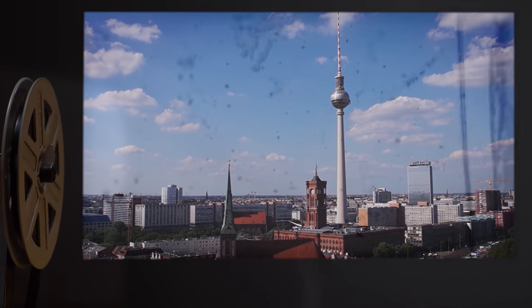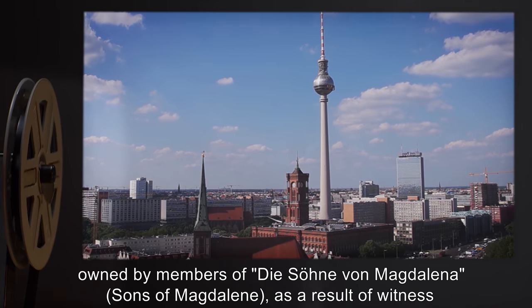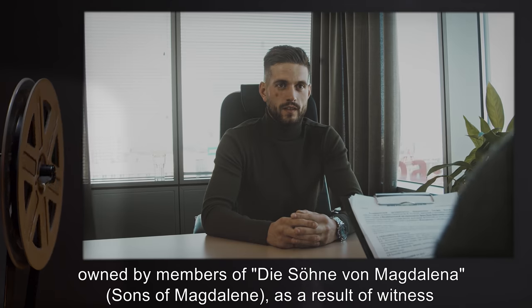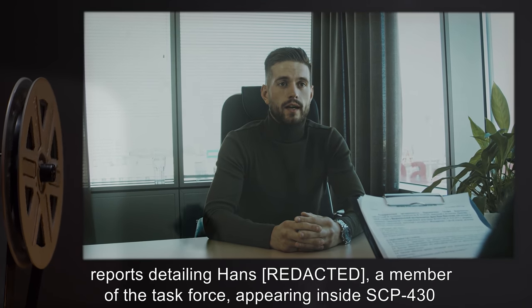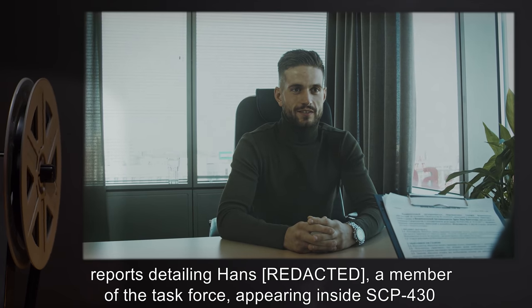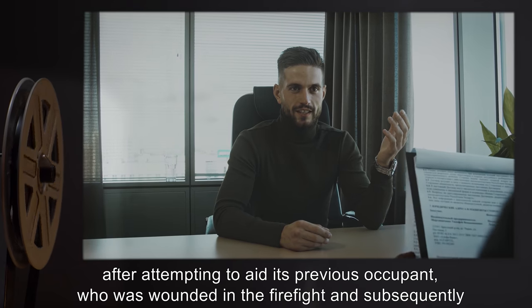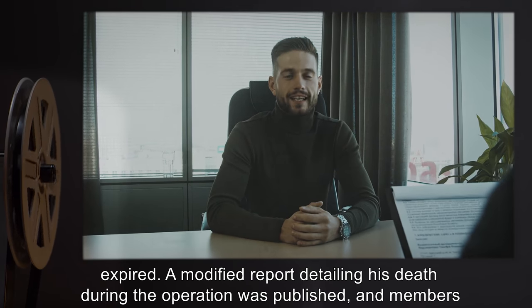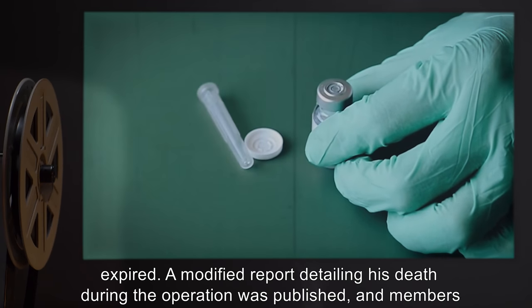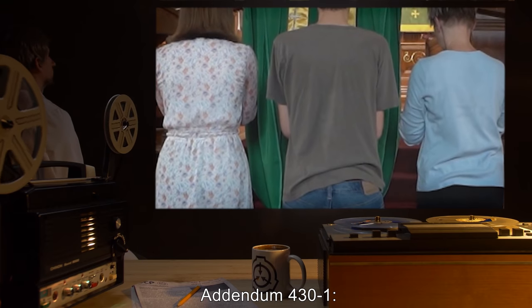Recovery Log: SCP-430 was recovered from Western Germany, following a police raid on a compound owned by members of Dyson von Magdalena, or Sons of Magdalene, as a result of witness reports detailing Hans, a member of the task force, appearing inside SCP-430 after attempting to aid its previous occupant, who was wounded in the firefight and subsequently expired. A modified report detailing his death during the operation was published, and members of the task force were administered Class A amnestics.